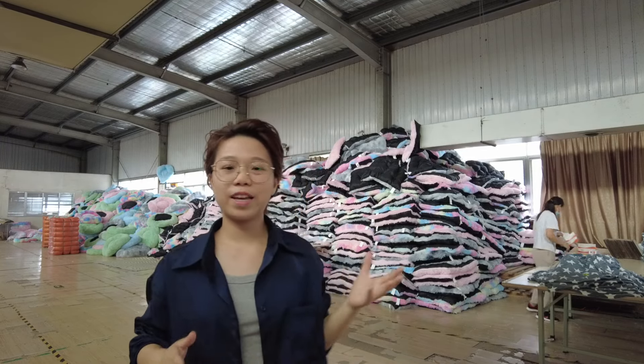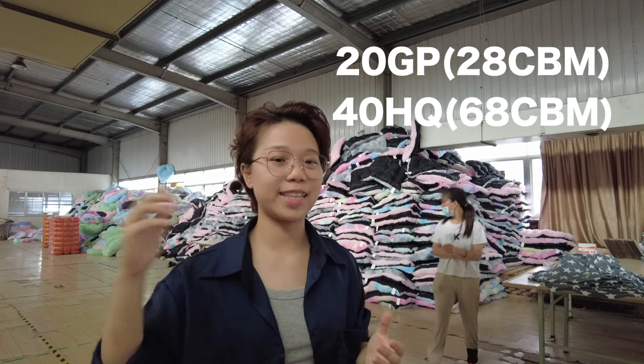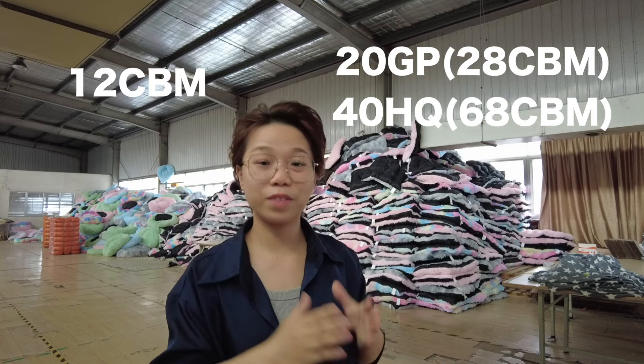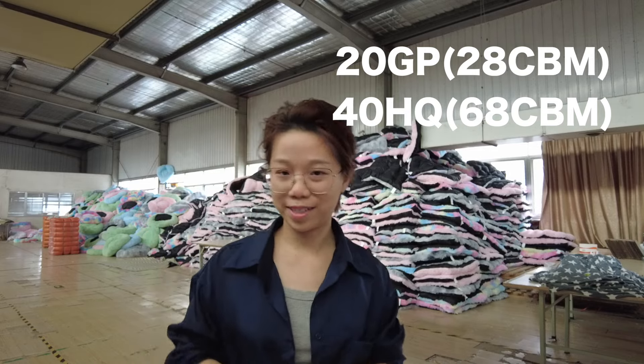For example, a 25-foot container for the full container can load 28 CBMs, and a 40-foot high-cube container can load 68 CBMs. Today's load is 12 CBMs — not enough to fill a whole container. That's what we call LCL, Less Than Container Load.